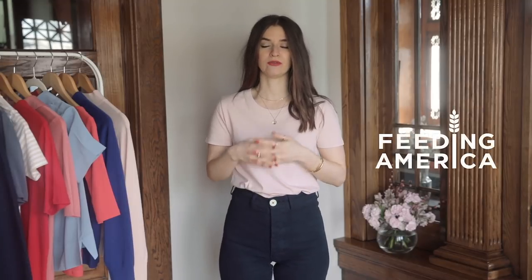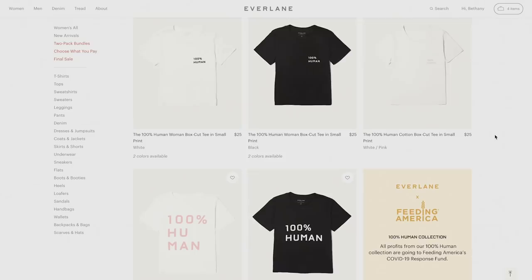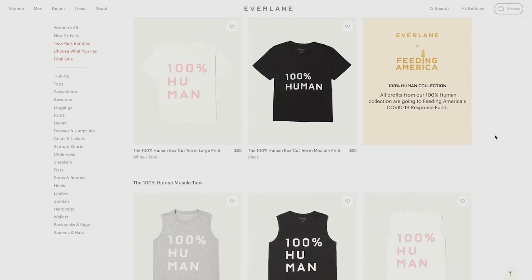With every sponsored post, I like to give back in some way, and so I'm giving to Feeding America today. Everlane decided to use their 100% Human collection to direct their profits right now toward Feeding America. It's just a really good organization, and I'll leave a link down below if you want to know more about Feeding America.